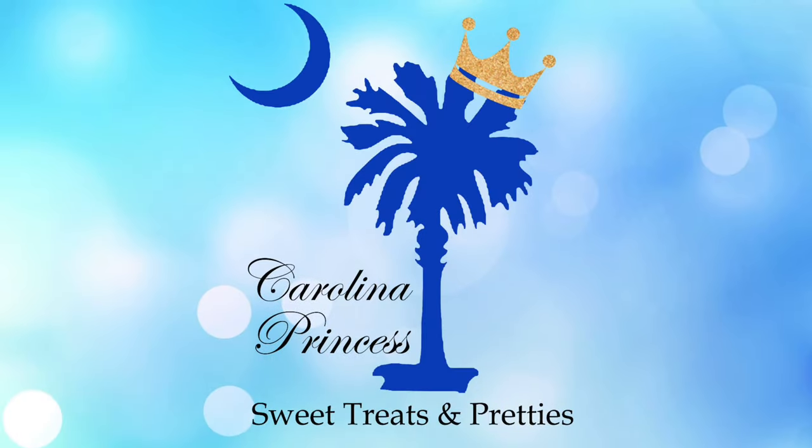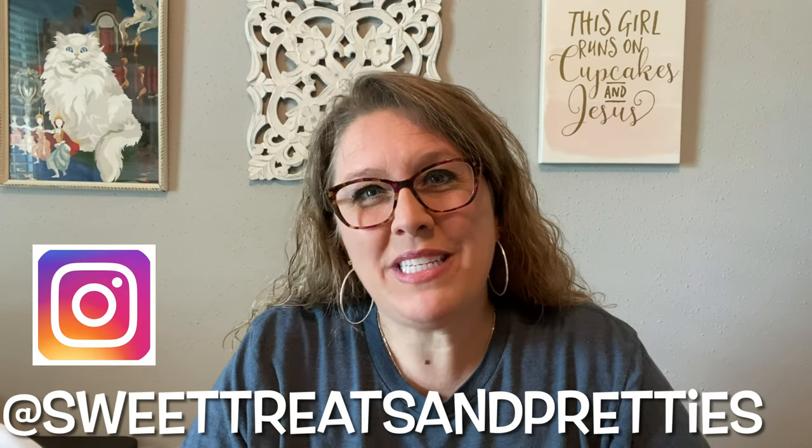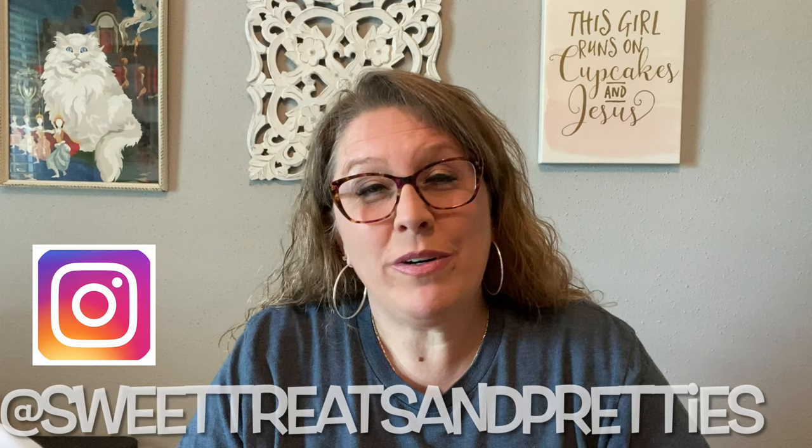Nobody wants to be banned from Goodwill. Hey y'all, it's Beth with Carolina Princess Sweet Treats and Pretties. Welcome to my channel. If this is your first time here, thank you so much for dropping by. And if you have joined me again, thank you so much for your continued support.